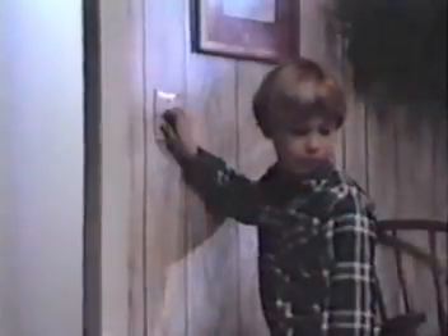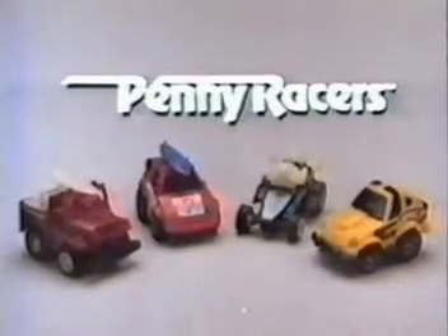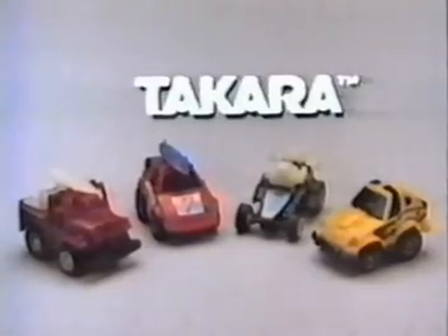Penny Racers — different breed of speed. Penny Racers, a whole different breed of speed. Each sold separately, from Takara.